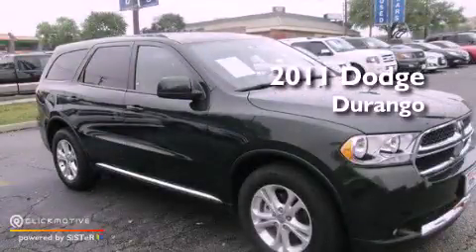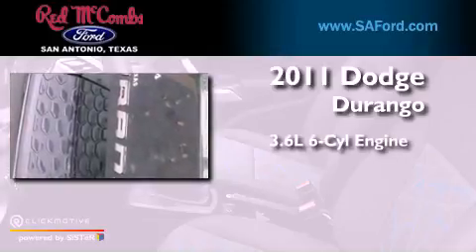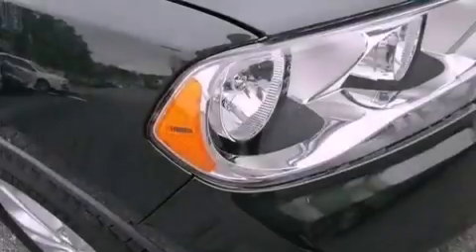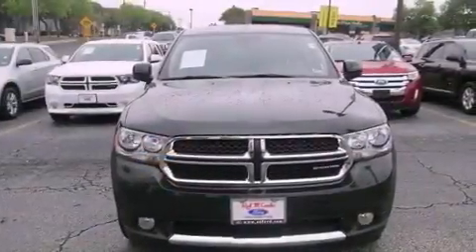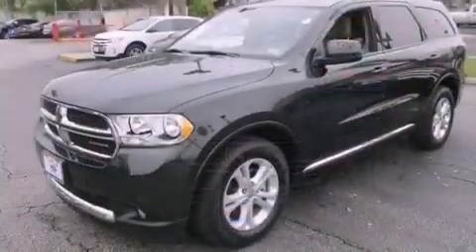This is a 2011 Dodge Durango. It has a 3.6-liter six-cylinder engine and a five-speed automatic transmission. Its top features include a low-tire pressure indicator, satellite radio, aluminum wheels, and traction control and stability control systems.